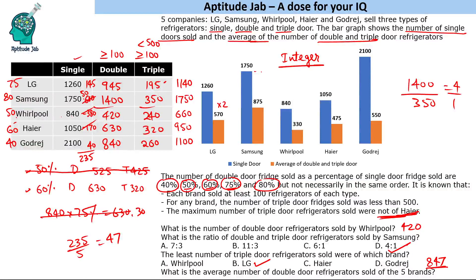Alternatively, you can simply add all the double door values directly — 945, 1400, 420, 630, and 840 — to get 4235, and dividing by 5 also gives 847. So 847 is the final answer for the average number of double door refrigerators sold.